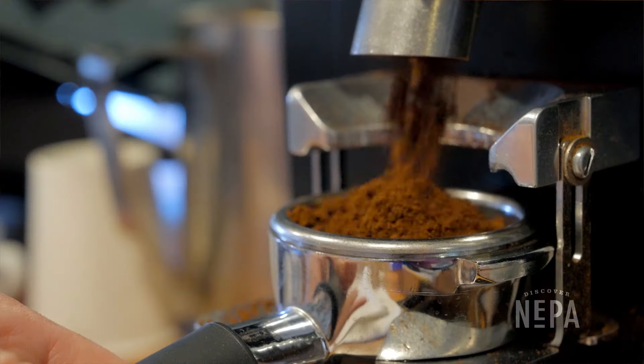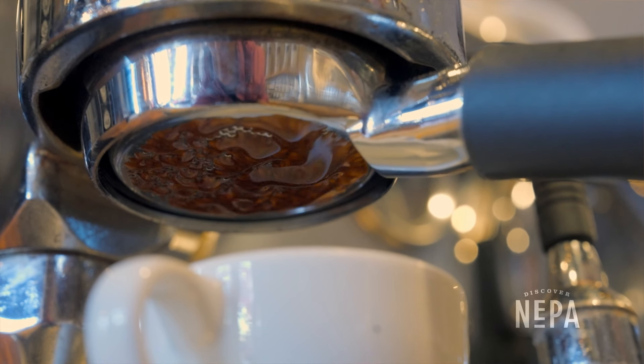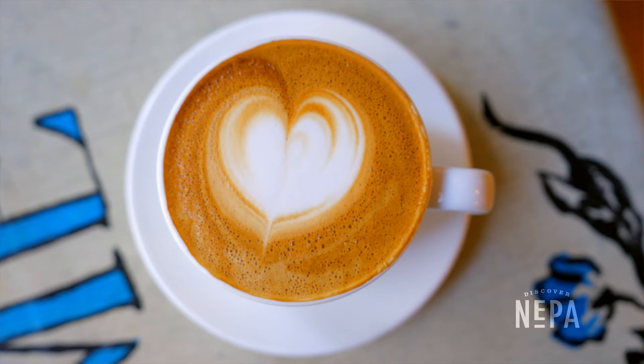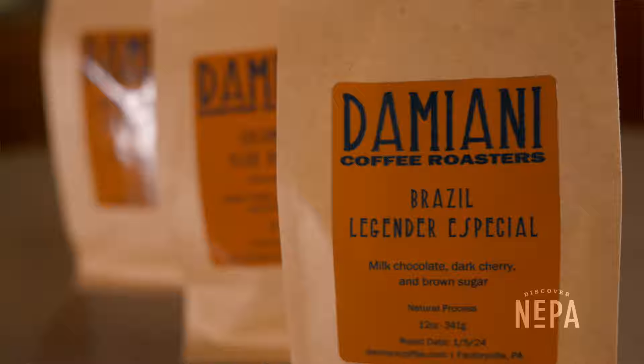My family opened Northern Light Espresso Bar in Scranton in 2002 and we had always wanted to do coffee roasting. The opportunity presented itself about 10 years later and here we are today. Hi, I'm Luke Damiani, the owner of Damiani Coffee Roasters.